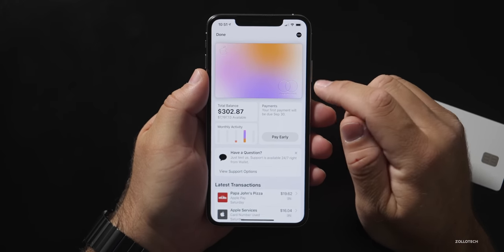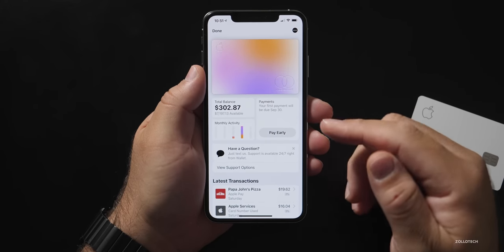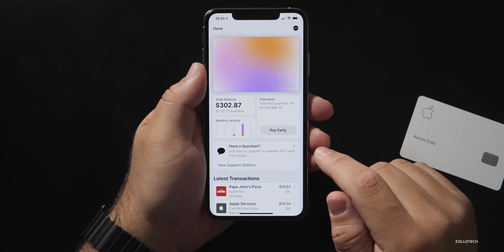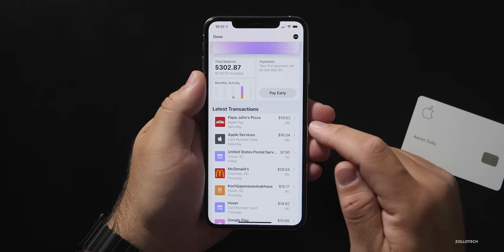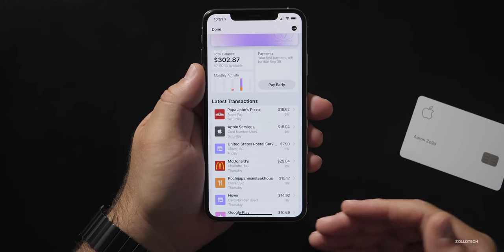Let's take a close look at the app. The app shows a card at the top that changes color based on the categories you've purchased from. Then it shows your balance and available credit — you can pay it early, and there are support options. All of your transactions are shown below. Each transaction gives you a reward: it's 1% if you use the physical card, 2% if you use Apple Pay, and at select vendors such as Apple and Uber — currently the only two — you get 3% back. So $3 on every $100 spent.